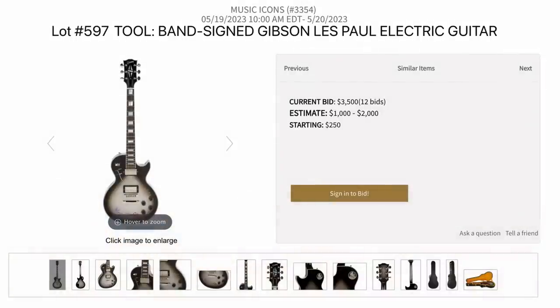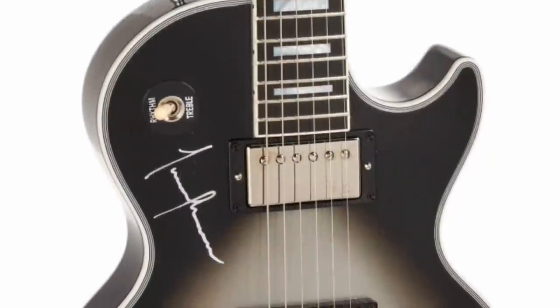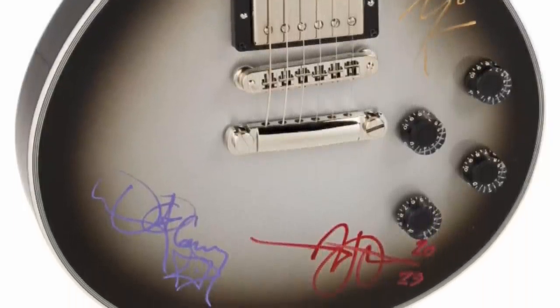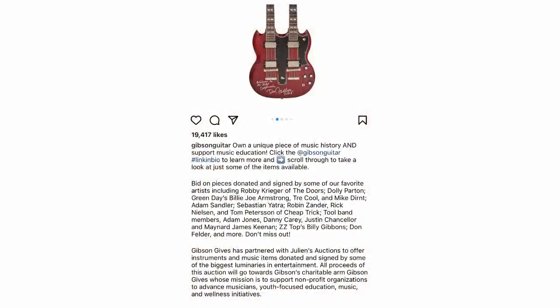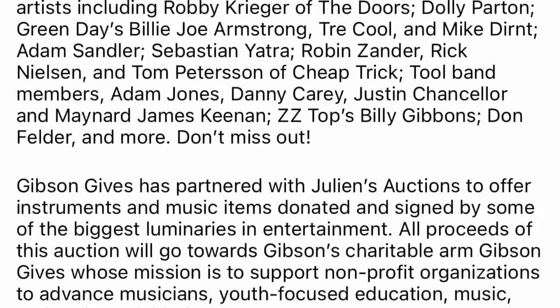This one might be interesting for a Tool fan — the whole band has signed a Les Paul Custom in Silverburst, which is Adam Jones' whole thing, so it kind of makes sense. That's why when people ask me if signed guitars sell for more: it depends on the person, how many things they sign, whether it's pertinent to them, and if it's a charity auction. This appears to be a brand new 2022 model. I found on Gibson's Instagram that at least those particular guitars, the proceeds are going to the Gibson Gives Foundation.